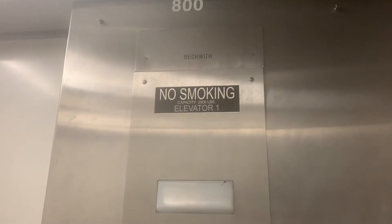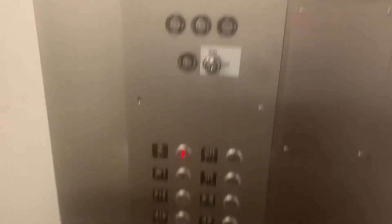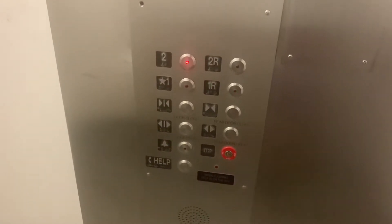This is the slightly modernized Beckwith elevator, a street elevator at the Oak Grove Tea Station in Malden. 100 feet a minute, only 500 pounds.